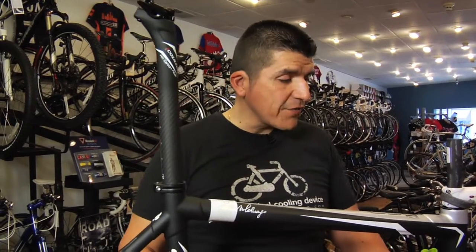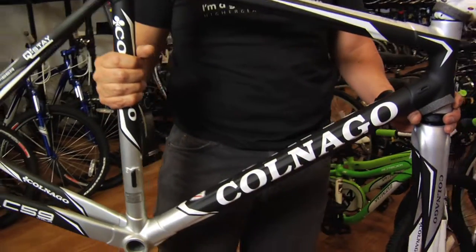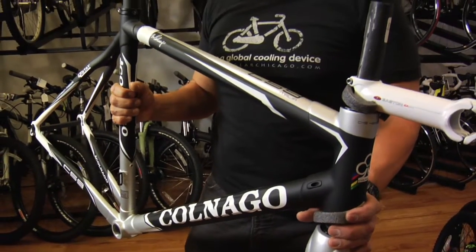Shimano has an electronic shifting group. Campagnolo has a carbon — almost all the parts on their components are going to be made out of carbon. It's an 1800 gram group. You can pick your wheels, you can pick your seat, your handlebar, so you can build your dream bike. Stop by Hire Gear, we can help you out.